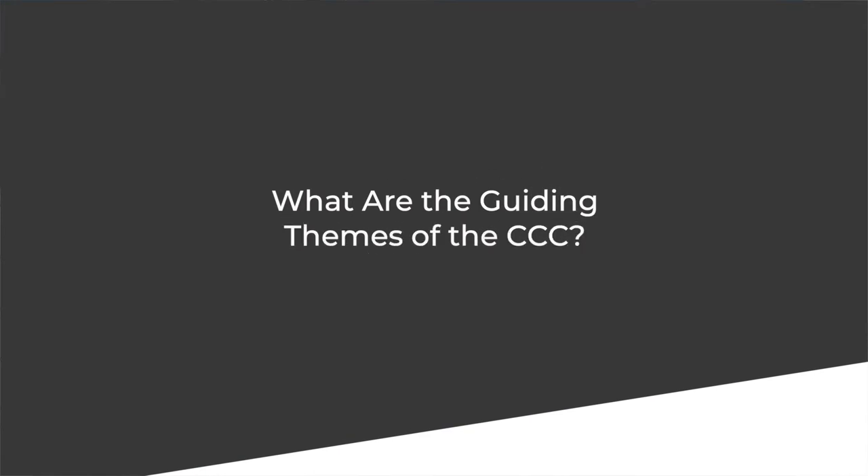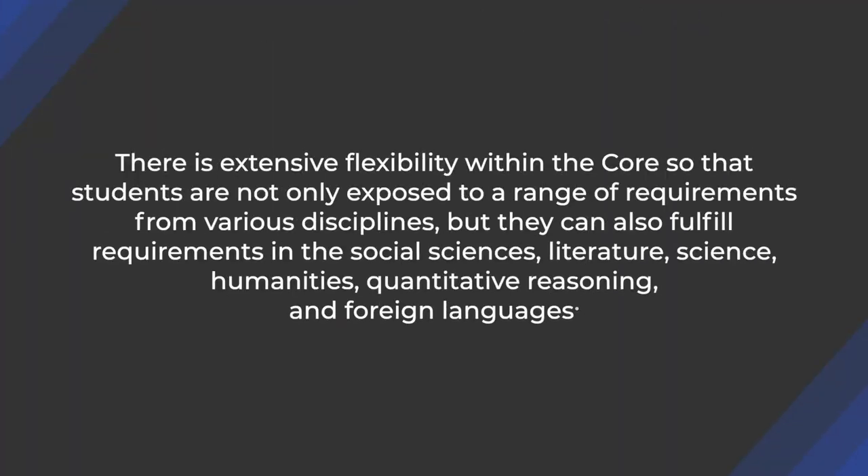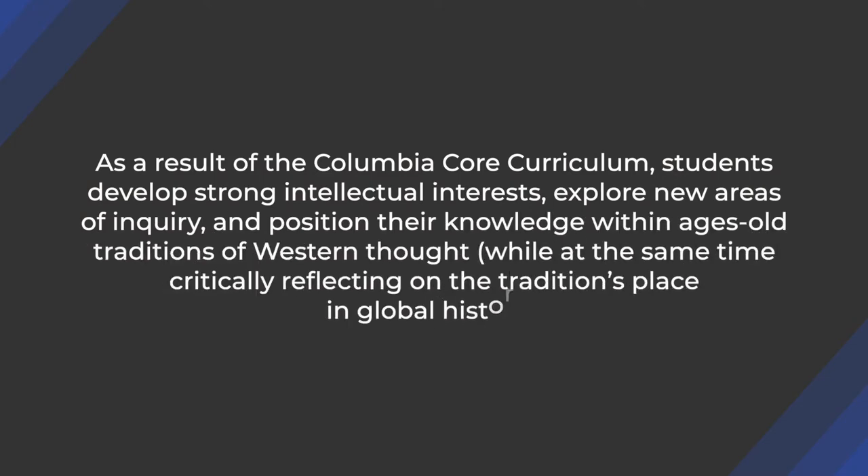The Columbia core curriculum focuses on three major themes that span historical epochs and national frontiers: philosophical inquiry, scientific investigation, and artistic expression. There is extensive flexibility within the core so that students are not only exposed to a range of requirements in various disciplines, but they can also fulfill requirements in the social sciences, literature, science, humanities, quantitative reasoning, and foreign languages. As a result, students develop strong intellectual interests, explore new ideas of inquiry, and position their knowledge within ages-old traditions of Western thought, while critically reflecting on traditions placed in global history.